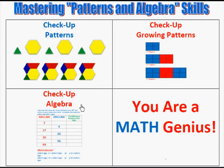Then we go on to Algebra, where we look at symbols, comparing functions, number sentences, and different tables.